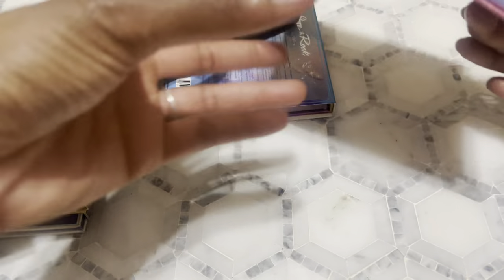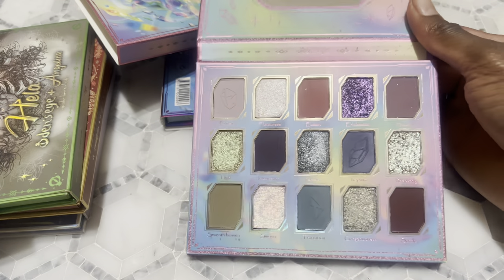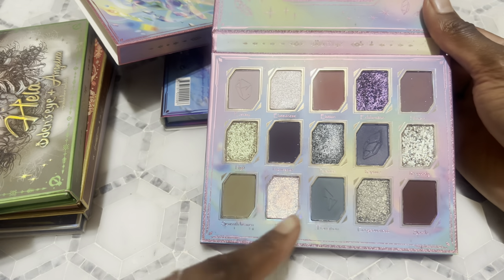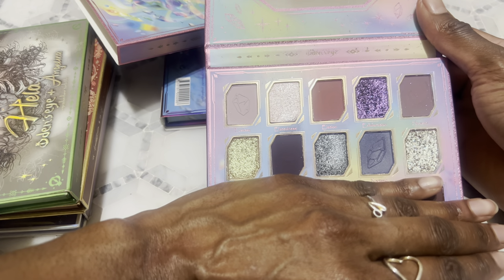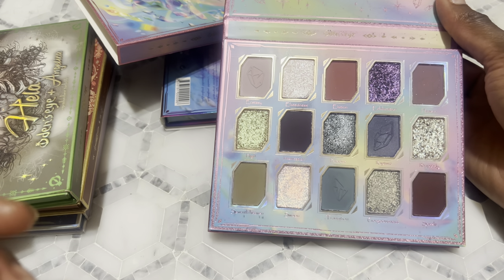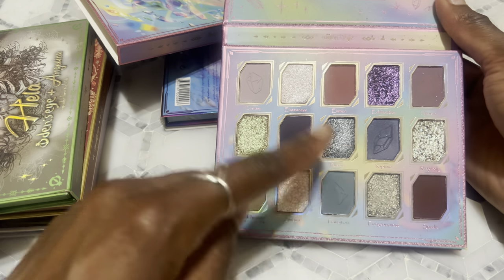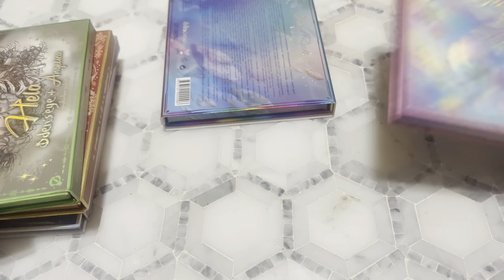Next we have the Jewels and Gem palette from this year. I think it's a unique take on a mauvy-toned palette — it has a nice grungy section at the bottom. Without that bottom section it would just be an everyday palette. I feel like a lot of people are taking notes from Huda because this reminds me of a more fun version of the Rose Quartz palette — you've got unique shades at the bottom and the shimmers look more intense and sparkly.